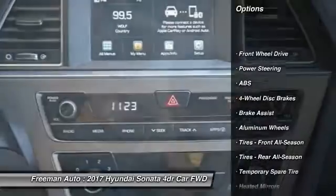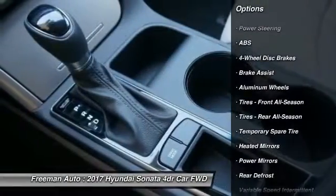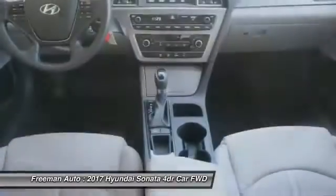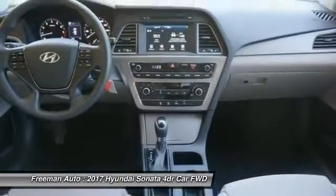Traction control, stability control, keyless entry, anti-lock braking system, steering wheel audio controls, backup camera, Bluetooth, adjustable steering wheel, power steering, driver airbag.